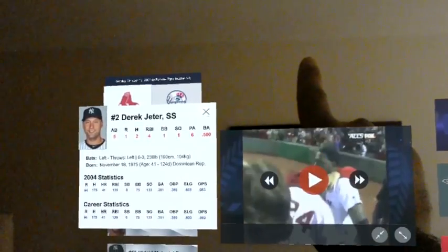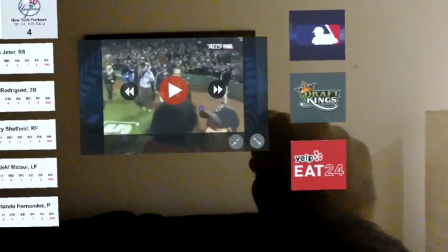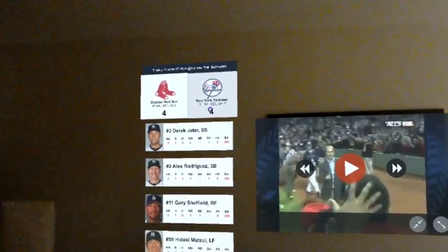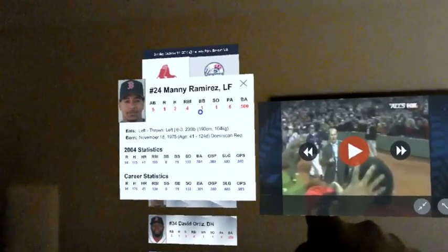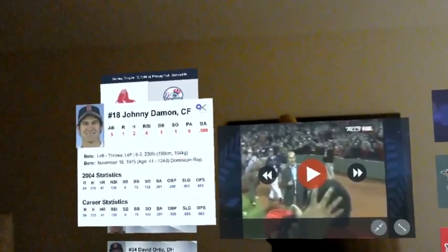Our primary challenges were really the time allotted and the tools that are currently available. We used Unity, Blender, Photoshop, and Illustrator. By the time we had finished the hackathon, we had actually wired up all the data to be coming in dynamically using the Sports Radar API.